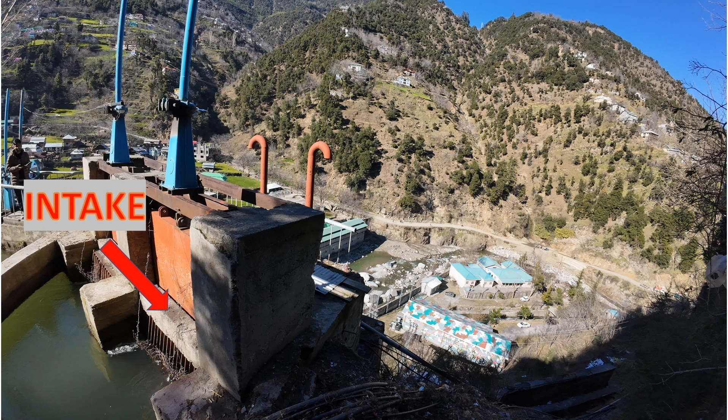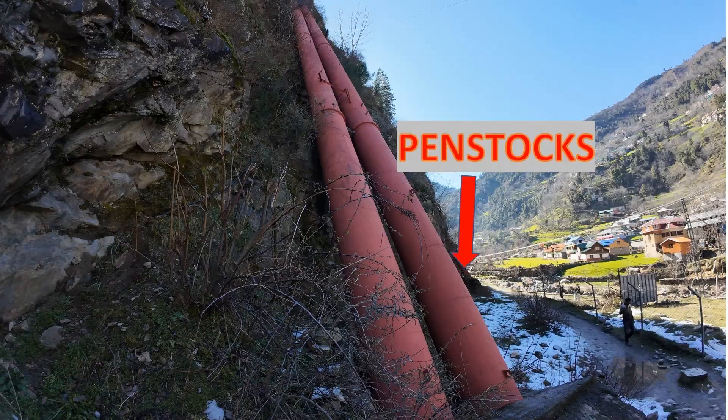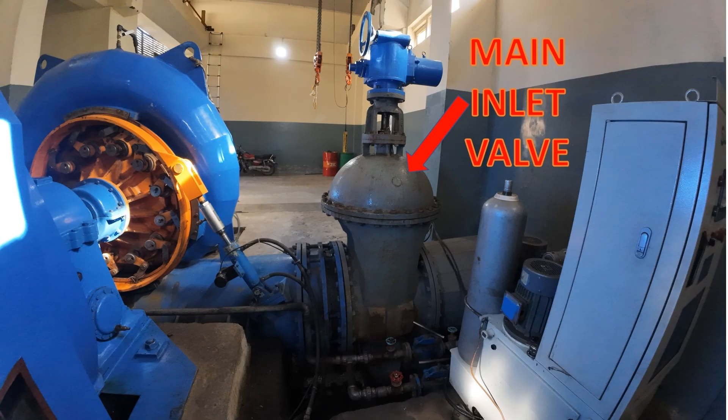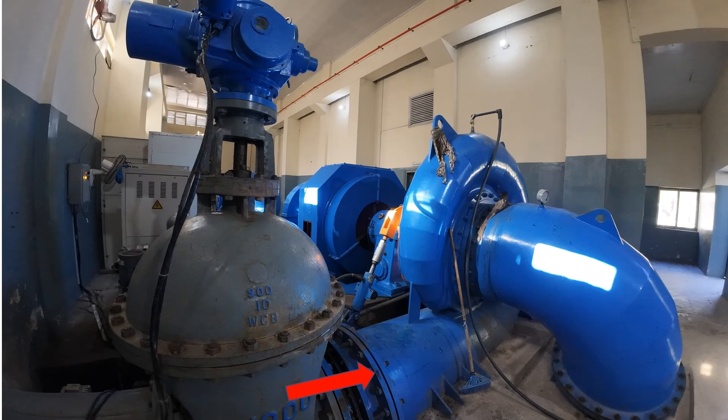This is the intake structure, and 42 metres below it lies the powerhouse. Water flows from the main inlet valve into the turbine where it spins the runner to generate energy. After passing through the draft tube, the water is safely released back into the river.